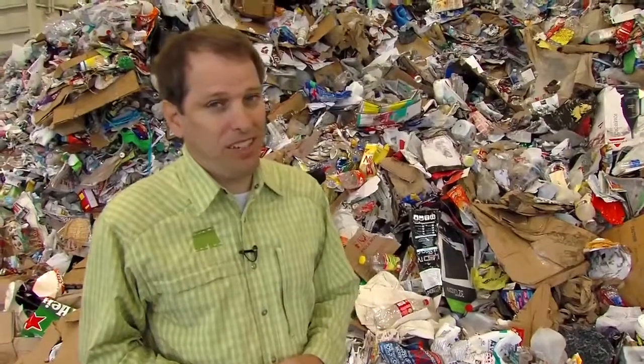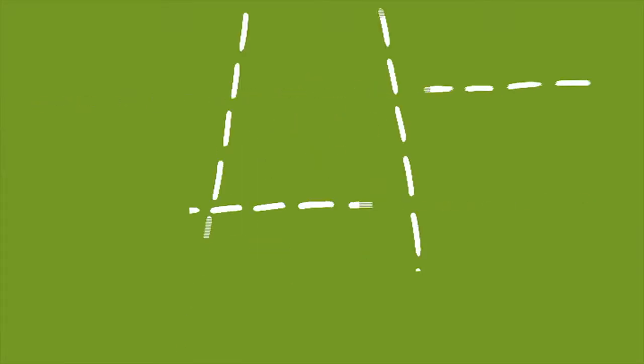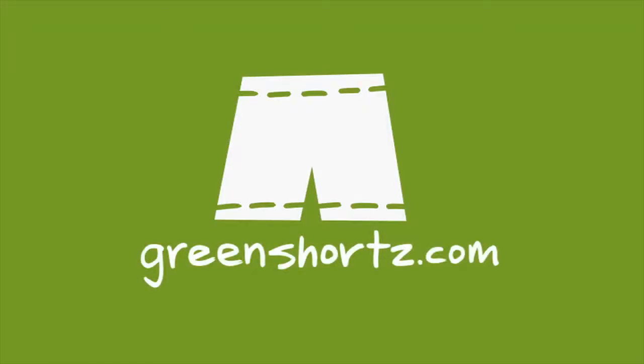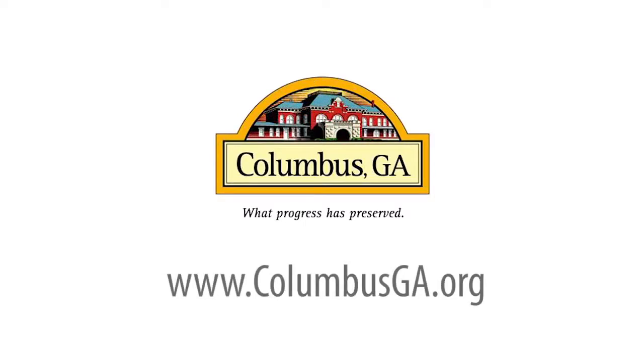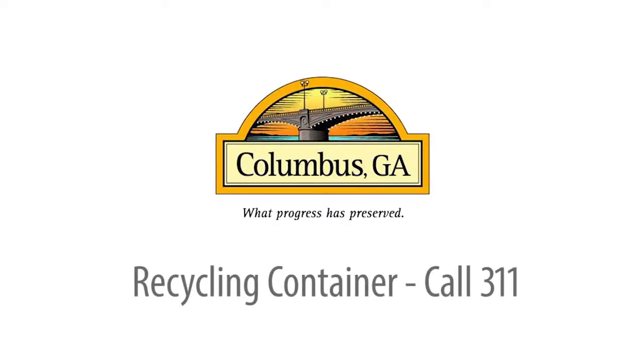Choosing to recycle — that's just another easy way to be green. As always, our challenge to you: put your green on one leg at a time. For more information about recycling in Columbus or to visit the Recycling and Sustainability Center, visit our website at ColumbusGA.org. And to request your recycling container, call 3-1-1.